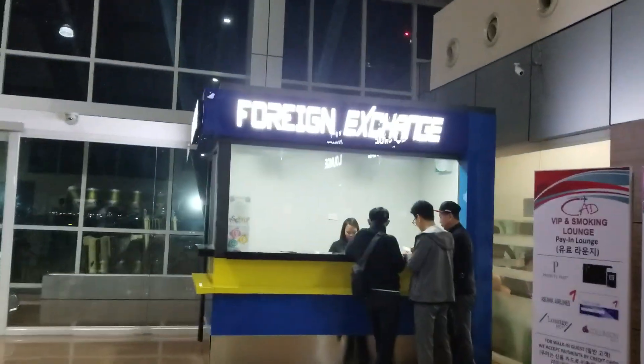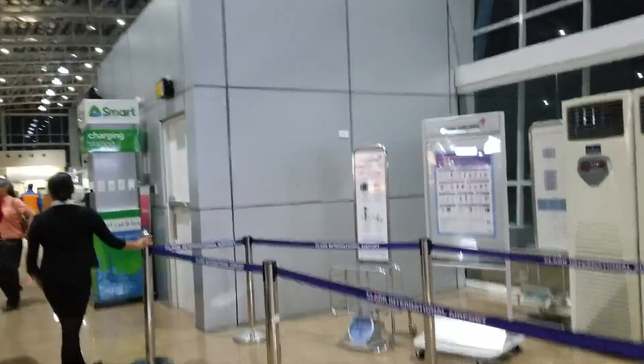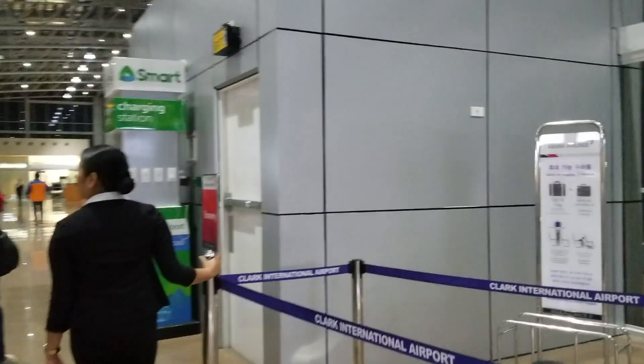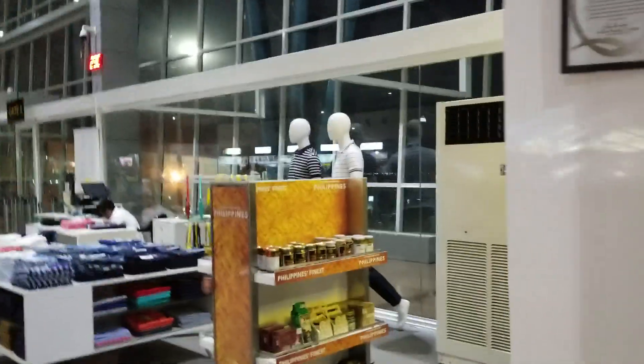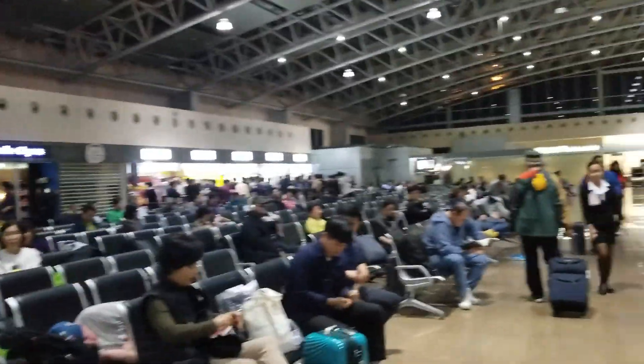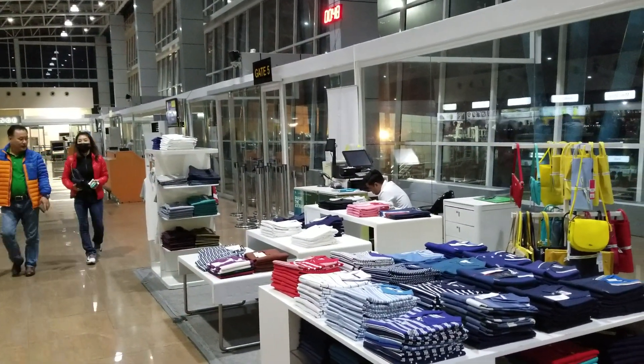There's money exchange, foreign exchange, and you can charge up your cell phone right here. But that's it for this one from Clark International Airport in Angeles City, Philippines, north of Manila. Thank you.